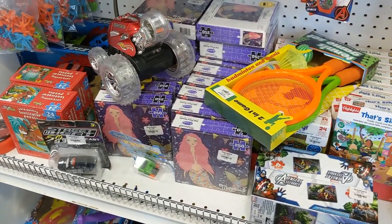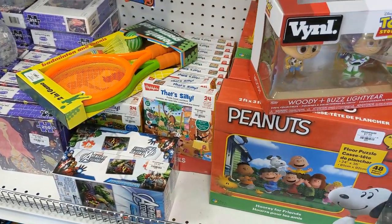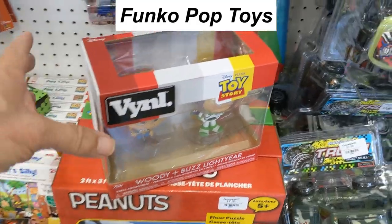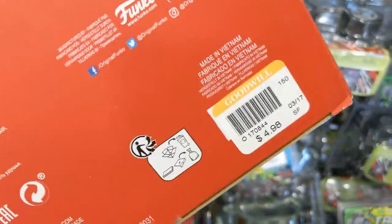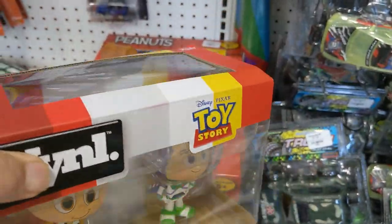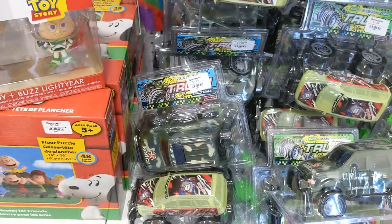The next aisle I hit on my journey was the toy aisle. The first thing I saw was Funko Pop Toy Story figures — there were two of them, Buzz Lightyear and Woody. They were going for $4.98, but I looked them up and shockingly they were only going for about $10, so I had to put them back.